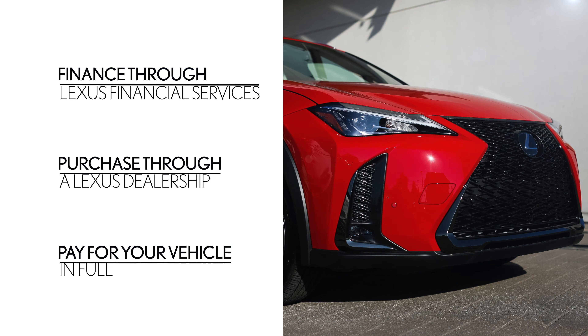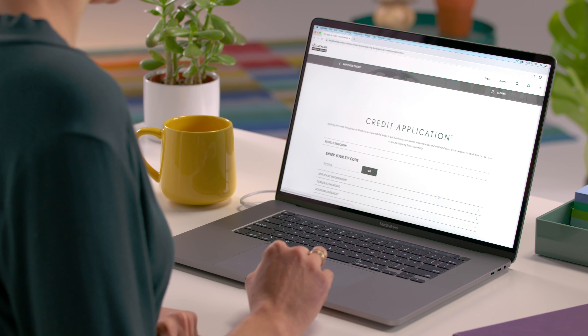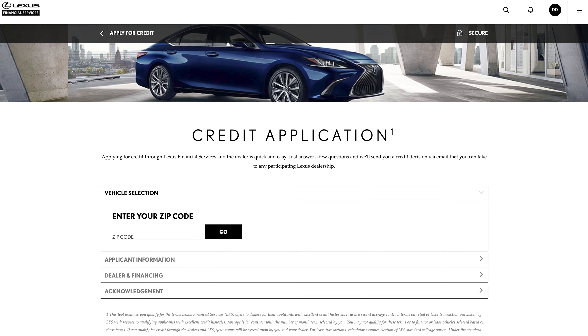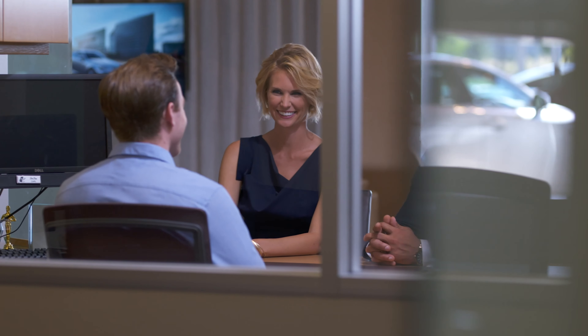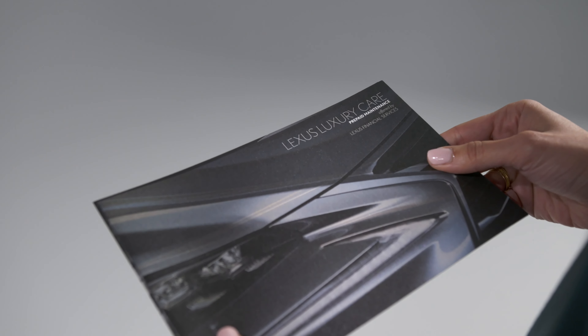If you decide to purchase your vehicle, there are three options for you to consider. The first is to finance your Lexus through Lexus Financial Services. To do this, you'll submit an online credit application. If your application is approved, you can take the approval letter to the participating Lexus dealer listed on the letter. At the dealership, remember to ask about personalized financing options available through Lexus Financial Services. We can provide a number of products that will protect your investment and give you added peace of mind.